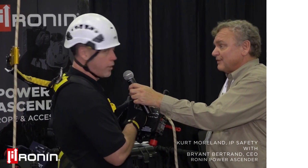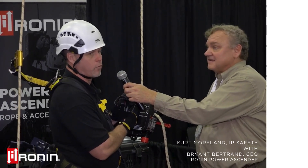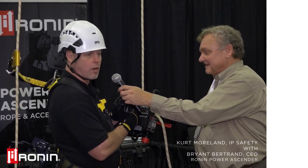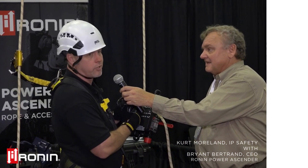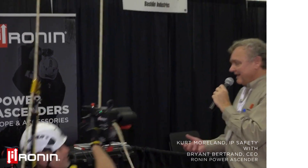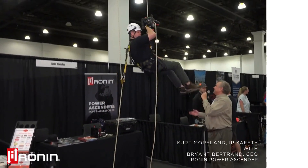I'll give you a quick shot of going up. On the utility side you'll see this on the transmission side for accessing towers, material hauling, two-person pickoff and rescue, as well as on the distribution side for transformer lifting. So you're ready to go up already? There he goes.